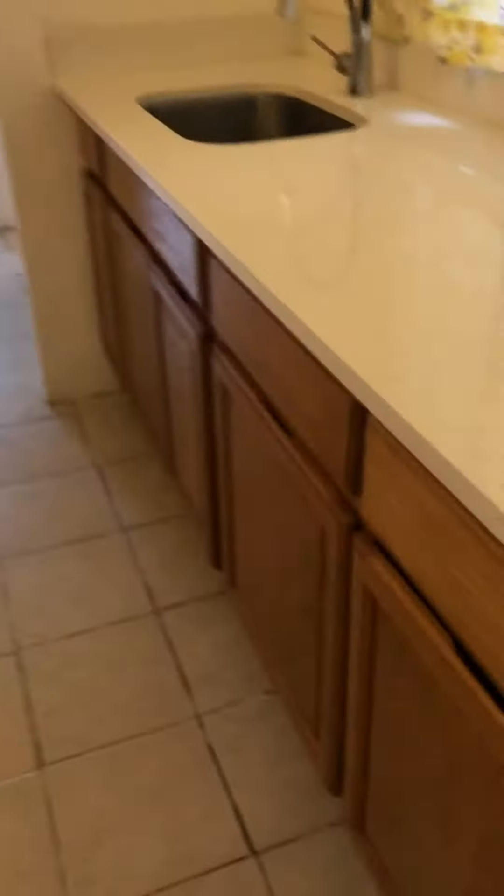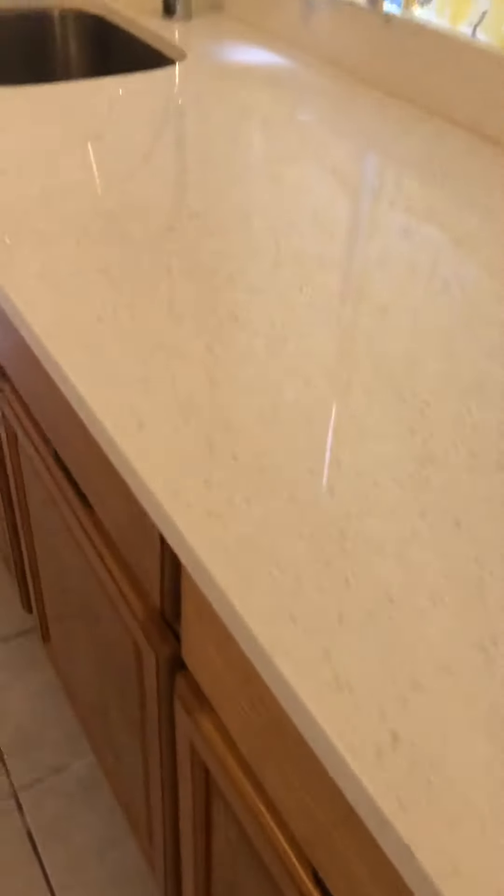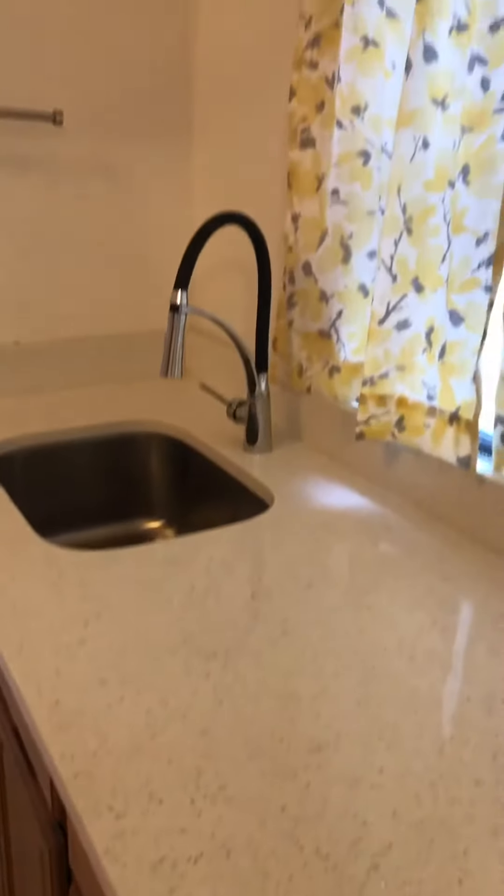Separate kitchen. New cabinets, granny countertop. There's enough space here for a table. And one closet over here with some shelving.